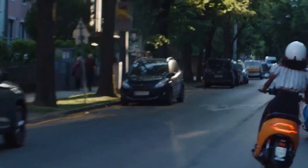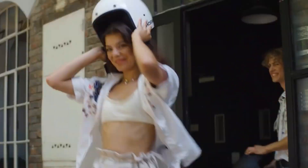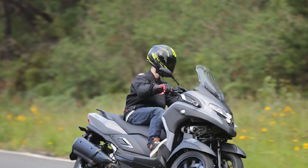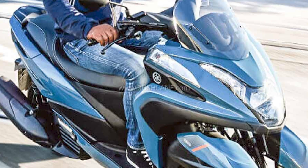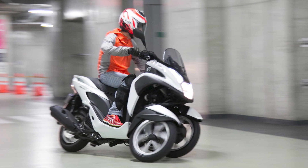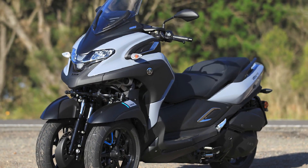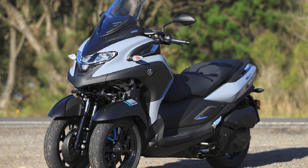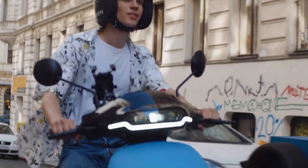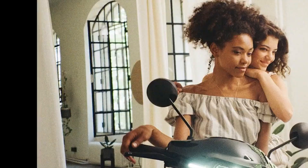Further advantages include reduced risk of tipping over, improved traction on slippery surfaces, and more carrying capacity. The Tri-City is also relatively easy to ride, even for beginners, with a comfortable seating position, smooth running engine, and user-friendly transmission. Performance: the 125cc Tri-City has a top speed of around 65 mph, while the 300cc Tri-City can reach speeds of up to 85 mph. Both models accelerate quickly from a standstill, making them ideal for city riding, and the two front wheels provide excellent traction and stability even in wet or slippery conditions.